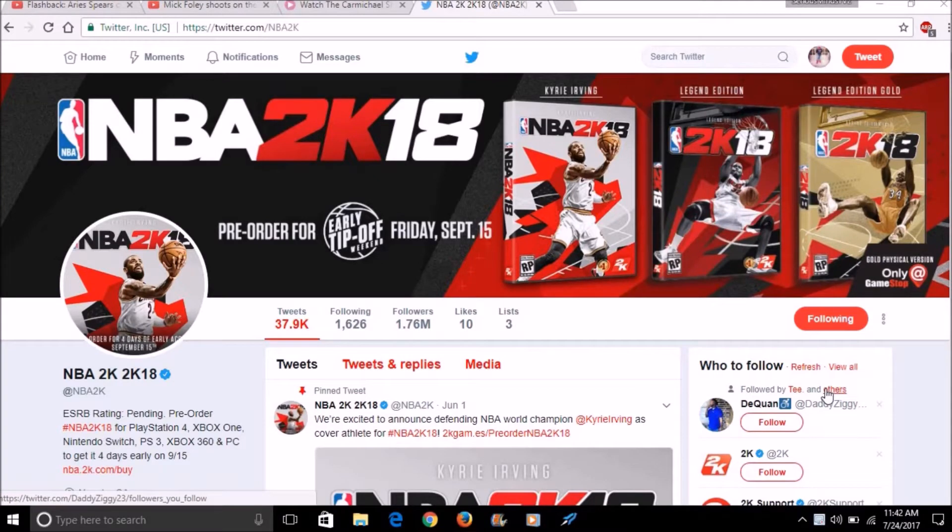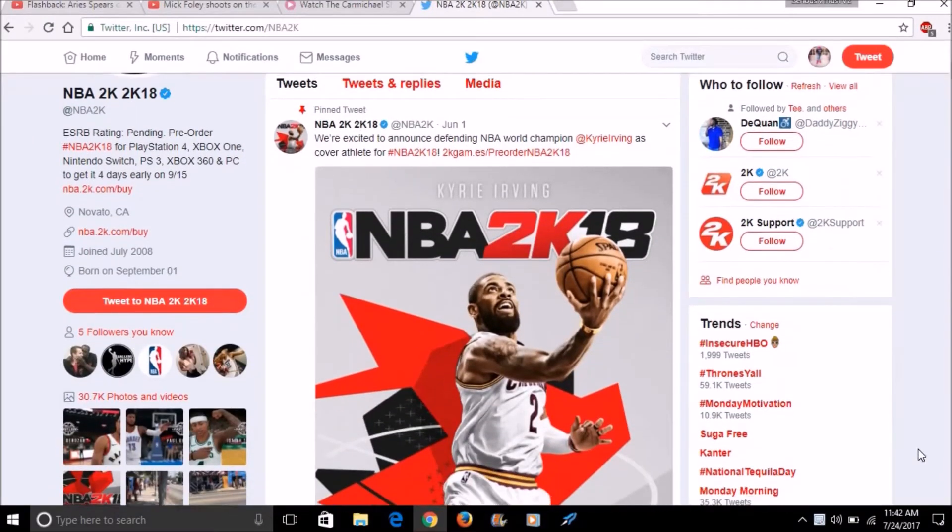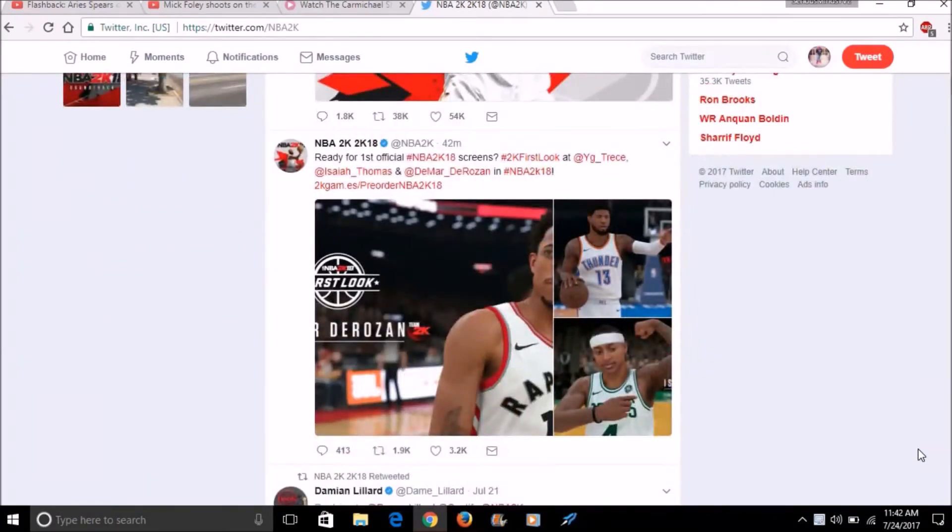What's good YouTube, it's your boy Serious Minds TV back with another video. I just woke up, went on Twitter scrolling down my news feed, and I noticed that 2K had some news for me this morning. I'm scrolling down my 2K feed and I see some official screenshots from NBA 2K18.